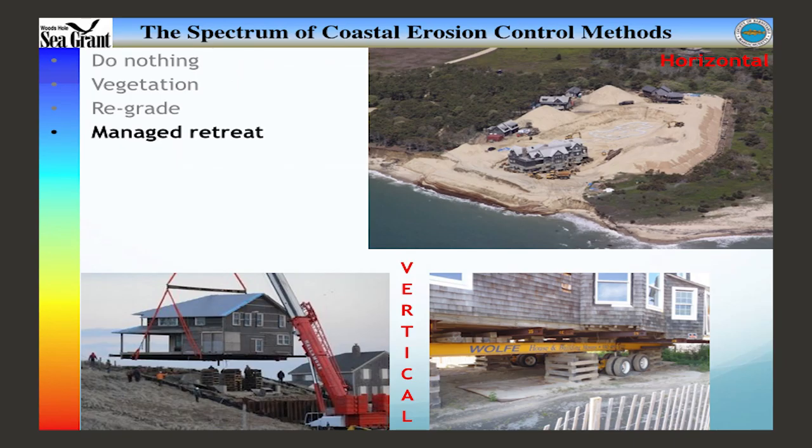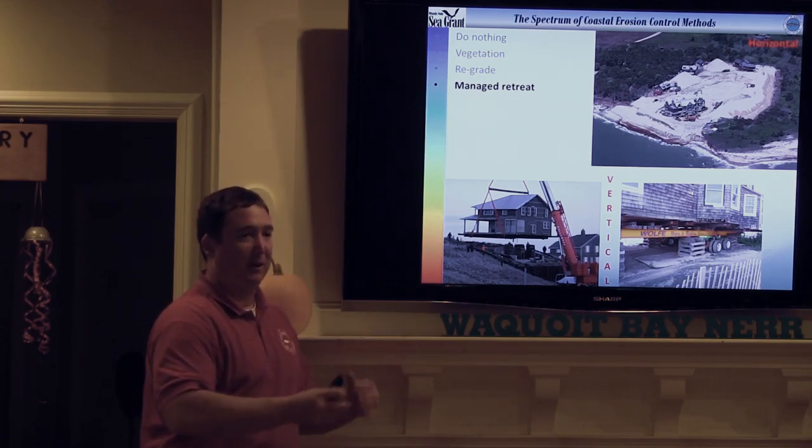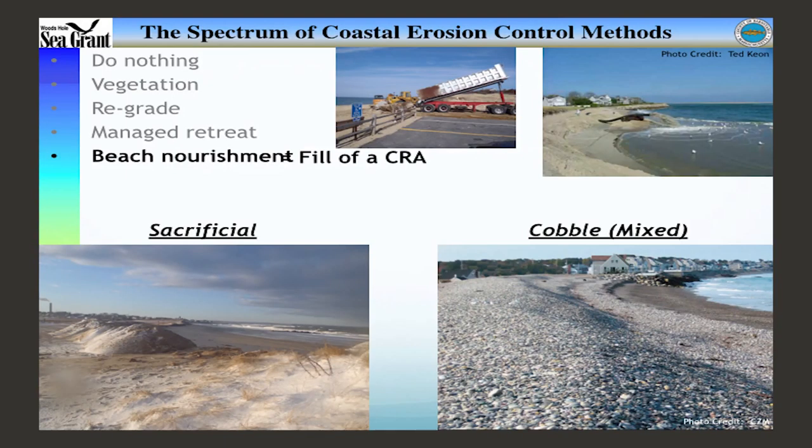It hasn't really formed a robust barrier beach system — it's still in that transition phase. It may seal up very quickly, or it may cause a new inlet to migrate. We'll see.